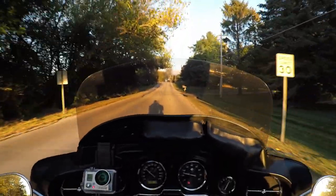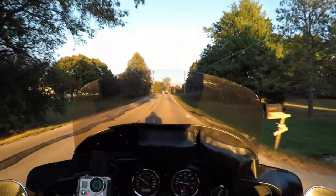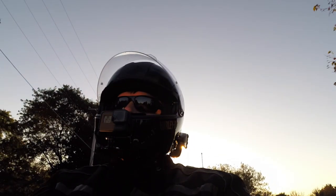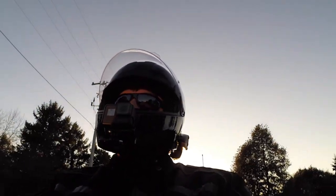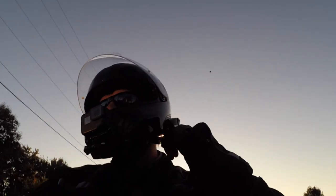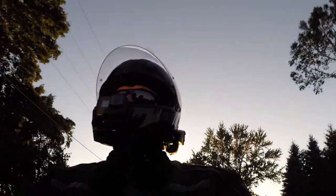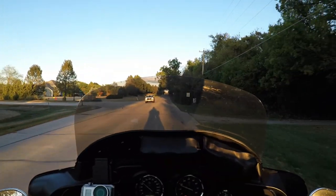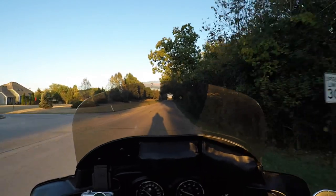Here we have the Ultra Limited and I have 36,000 miles in five and a half years — we purchased it in 2012. A funny story: back when I had my Heritage, my back was starting to hurt because I'm getting old and overweight. So I wanted to get one of these full dresser, full bagger bikes for comfort reasons.